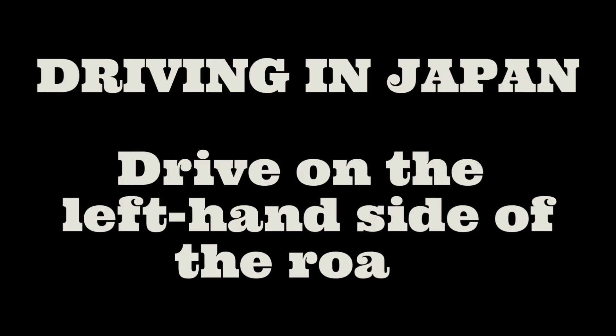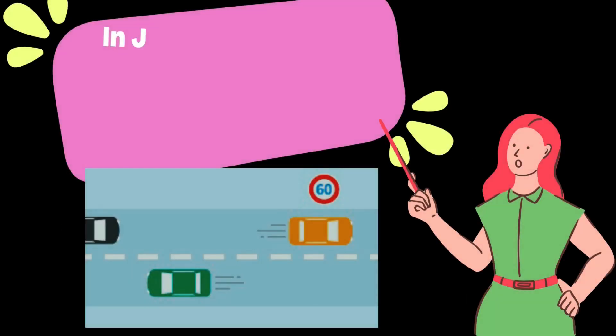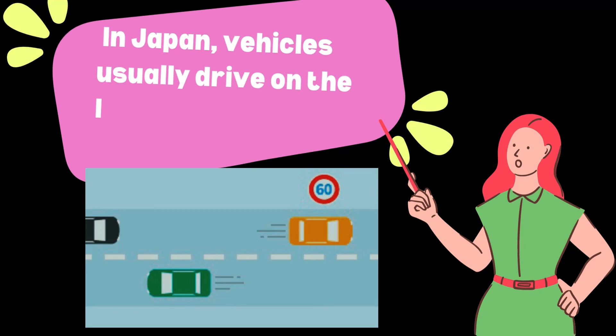Driving in Japan. Drive on the left-hand side of the road. In Japan, vehicles usually drive on the left-hand side of the road.